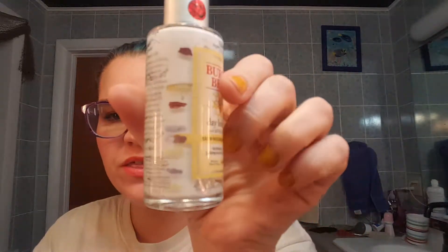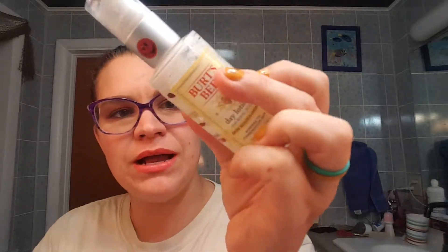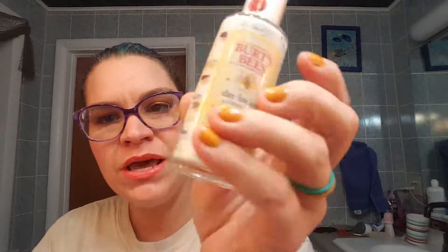The first one, for D, was my Burt's Bees Day Lotion and this one is gone. I can't pump any more out, I can't pour any more out, so that one is done.